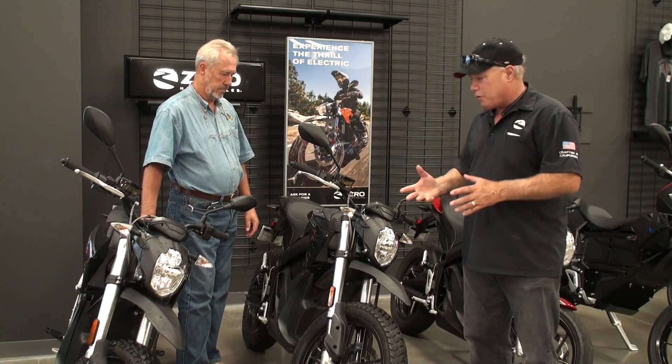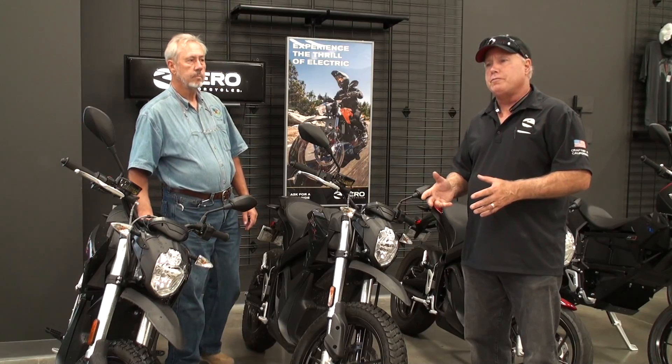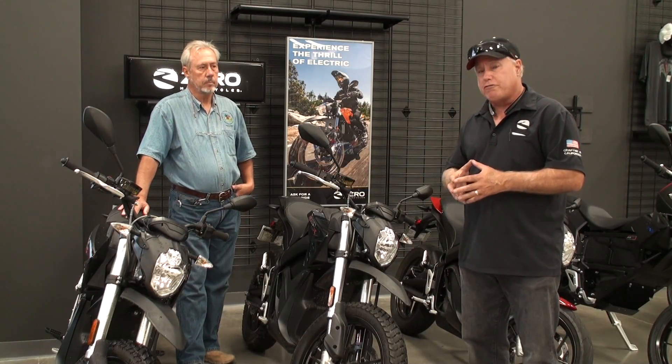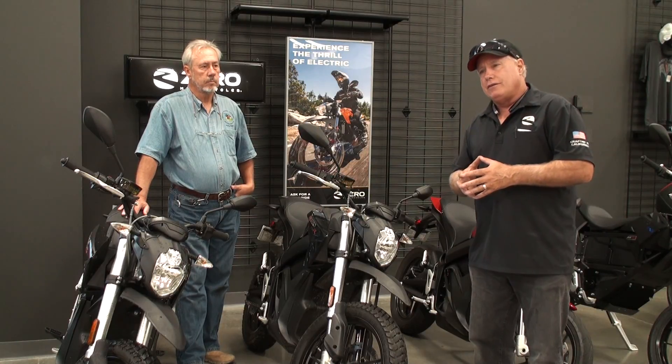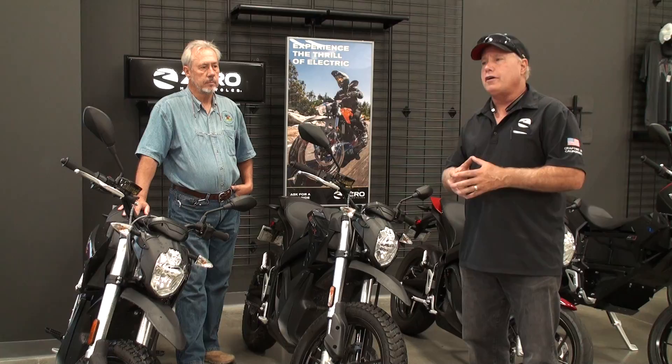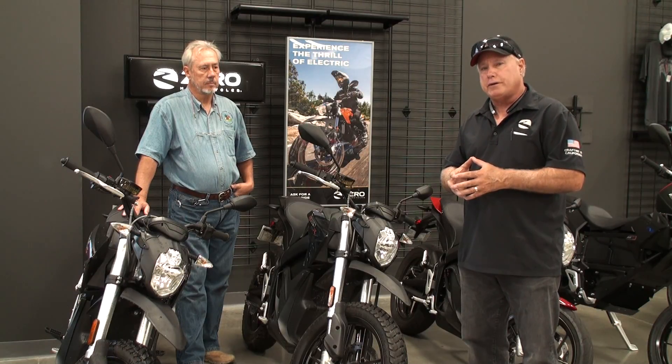The big road bikes get anywhere from 147 to 160 miles of charge around town, up to 80 miles on a freeway doing 70 miles an hour.